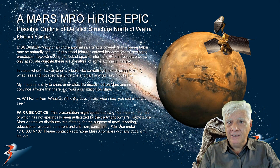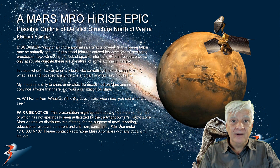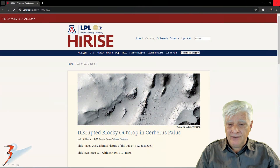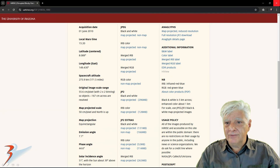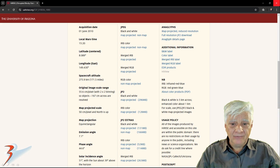I featured this anomaly quite a while ago but I thought I'd do a new upscale and have a look at it in higher definition. The HiRISE photograph is called 'Disrupted Blocky Outcrop in Cerberus Palus.' This was acquired on the 1st of June 2010 at a resolution of 55.6 cm per pixel, and I'll be showing you a crop from the JP2 black and white map-projected file, just under 300 megabytes in size.